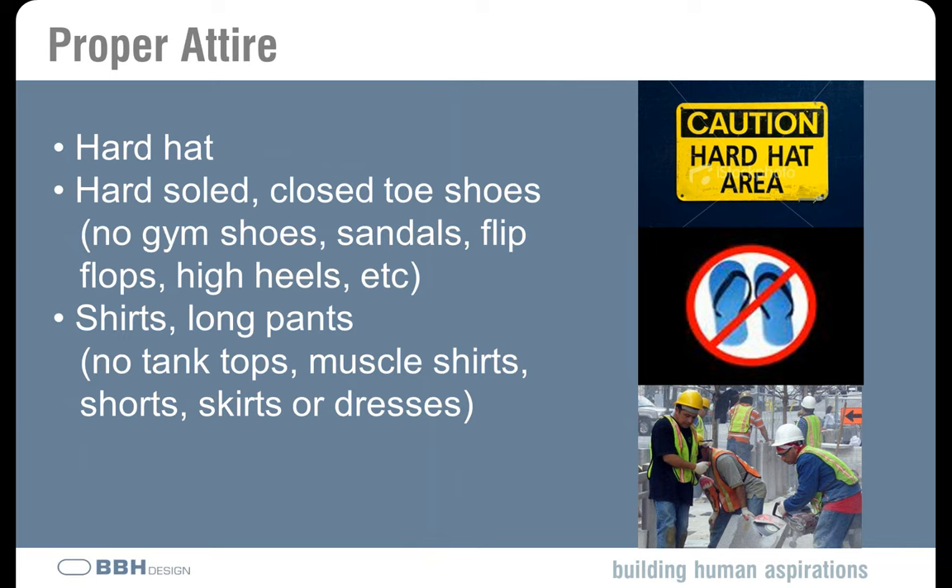When you go to the site, make sure you have the proper attire. Hard hats are always required. Hard sole shoes — no gym shoes, no flip flops, no sandals; shoes need to be close-toed. Shirts and long pants — typically you won't want short sleeves, and no tank tops or muscle shirts. For the ladies, no short skirts or dresses. We want to make sure we're protecting ourselves from construction debris and things flying around, and make sure nothing is too loose-fitting that could get caught or snagged.